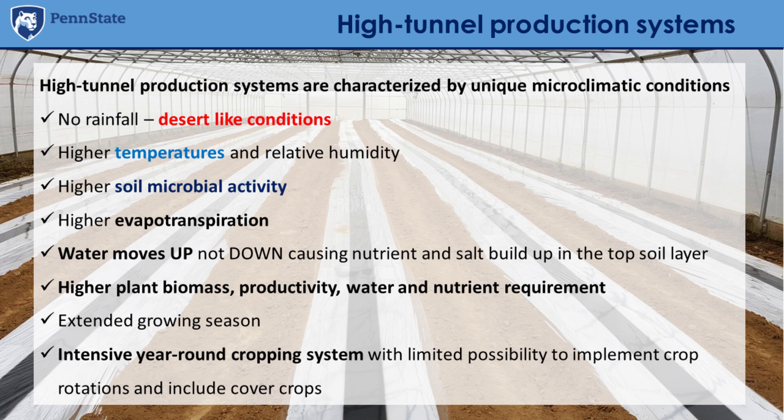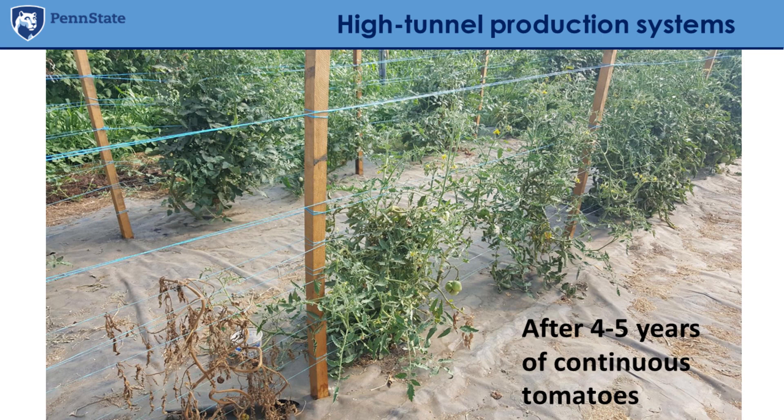This system allows an extended growing season — starting earlier and finishing later with a given crop. Usually we are covering a small area, maybe one acre or less. But in general, high-tunnel production systems are really intensive year-round cropping systems, and one issue is that there is limited possibility to implement crop rotation or include cover crops because people are trying to get the maximum out of the system.